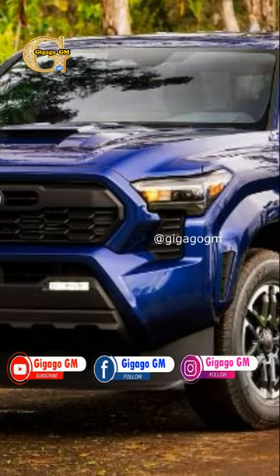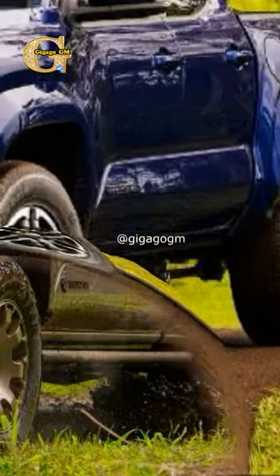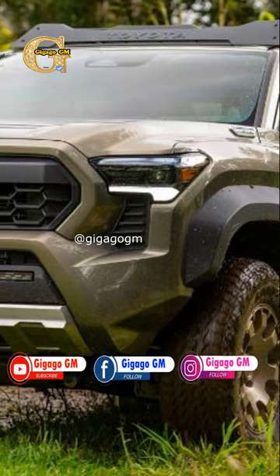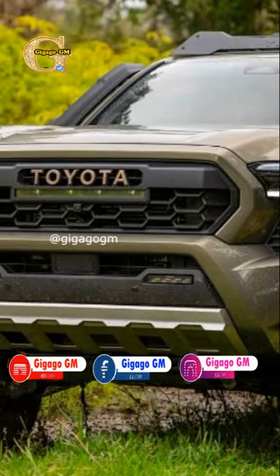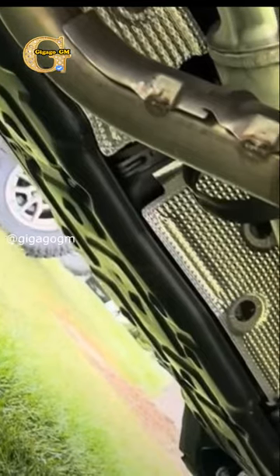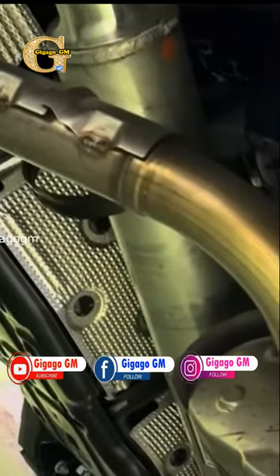Well, brace yourselves because Toyota had enough of that nonsense and decided to implement a foolproof solution. They strategically placed these converters higher up under the car body, making it nearly impossible for anyone to get their hands on them without going through an obstacle course first. So whether you're cruising through urban jungles or off-roading in the wild, rest assured that your Tacoma's catalytic converters are safe and sound. Thumbs up to Toyota for keeping us worry-free and our trucks purring smoothly as we conquer the world one adventure at a time.